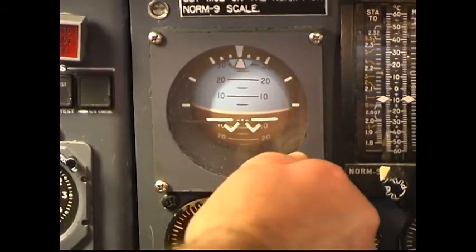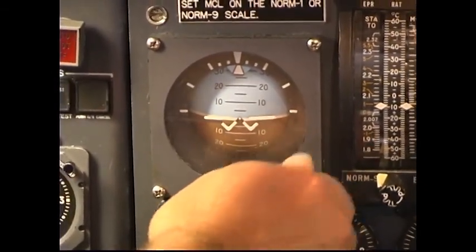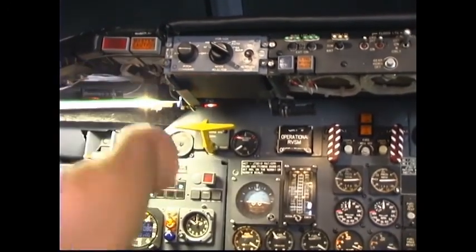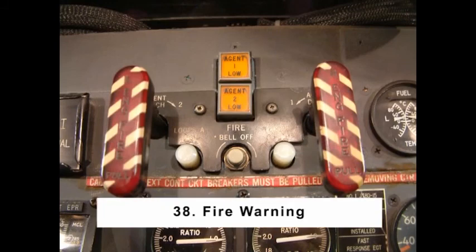Standby horizon: pull to cage the standby horizon. Check that the off-flag is retracted after the circuit breaker has been set approximately 3 minutes. Note: pull the caging knob slowly and gently to its limit and then gently replace the knob. Number 37: Brake Selector — set the brake selector handle to both.